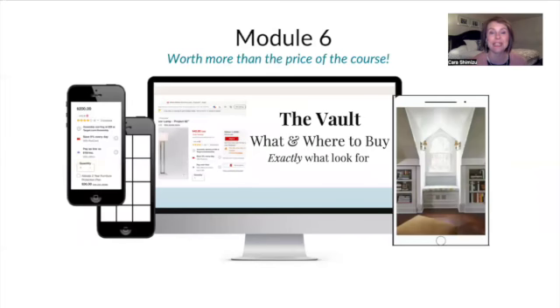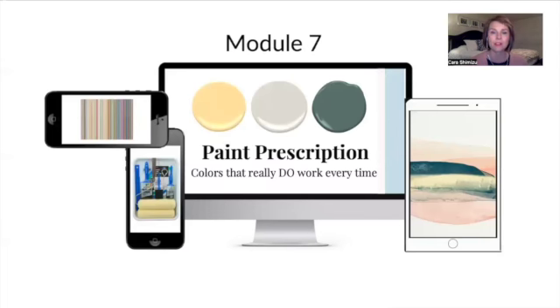Module six I'm so excited to offer — it is the vault, the shopping secrets. I call it the vault because it really is so valuable. I think this is easily worth way more than the price of the course because it is going to save you thousands of dollars. It'll simplify the process of shopping, make it really easy for you to know what to look for and where to find items. Module seven is the paint prescription. There are thousands of paints, just like there are thousands of medical ailments, but I'm going to solve them for you and get that prescription dialed in with colors that really work every time — not just for regular rooms, but for windowless rooms and outside colors. An awesome module that will save you a ton of time and money.